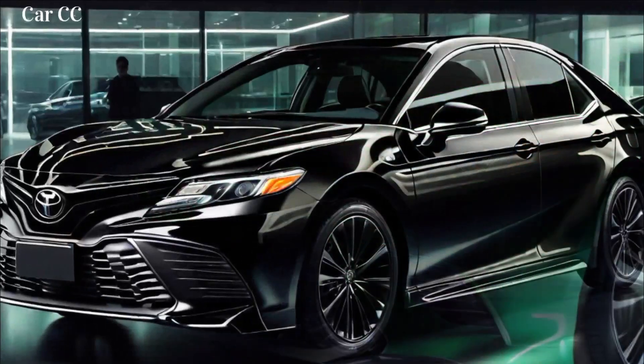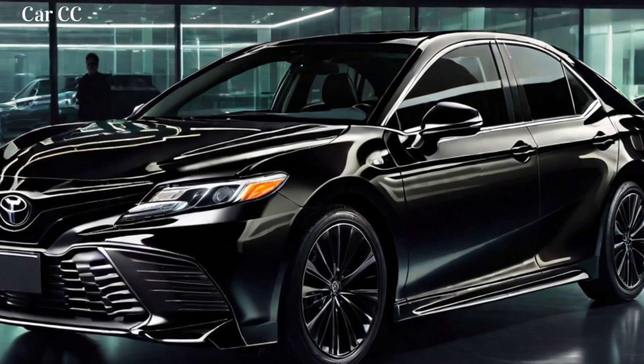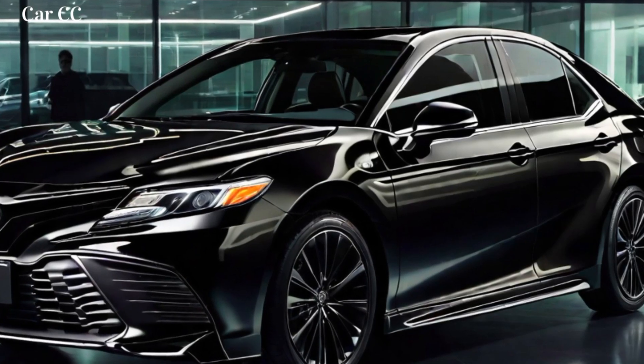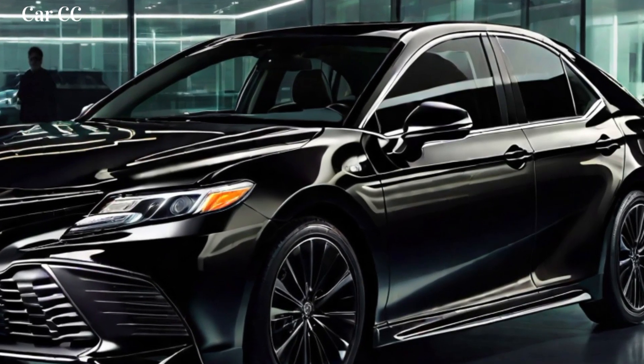Key technology and safety features: standard infotainment system with 9-inch touchscreen, Apple CarPlay and Android Auto compatibility, available JBL Premium Audio System, and a suite of driver-assist technologies.